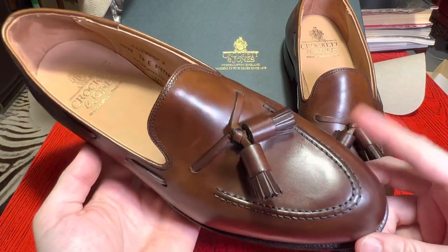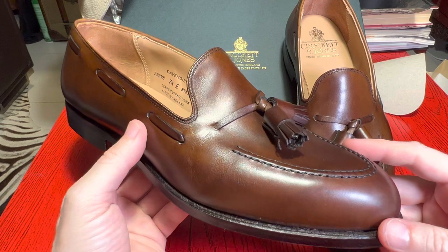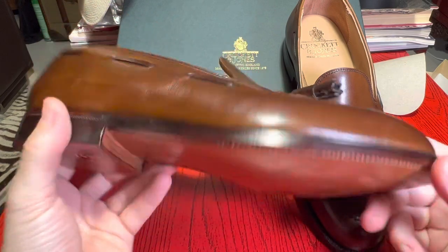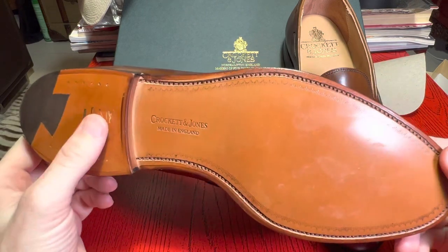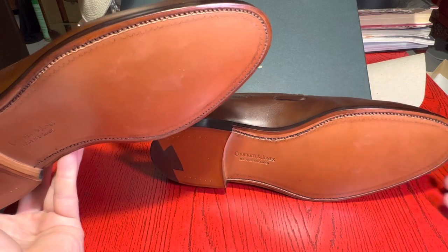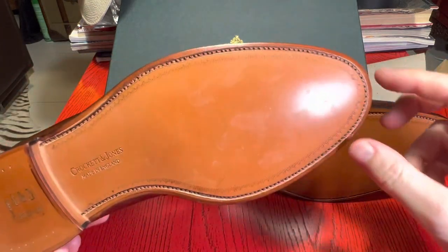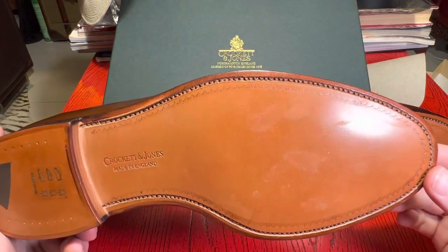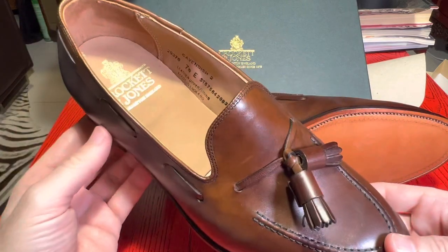This particular last has been used by Crockett & Jones for 30 years, and it's the same last used on the Coniston, which I think I've reviewed. It's very comfortable. This model also has an option called the city sole, which is a rubber variant — great if you live somewhere with a lot of rain. You can also protect the toe with a metal cap or add a rubber strip for a couple of bucks to reduce slippage and increase longevity.